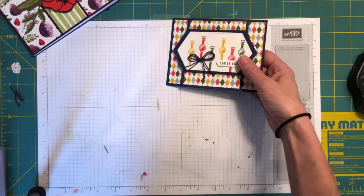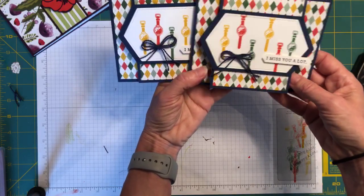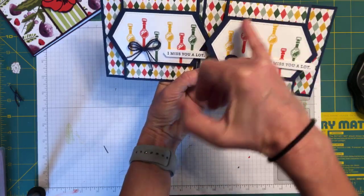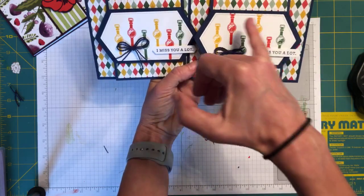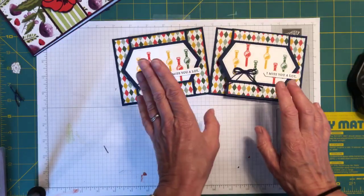'I Miss You a Lot,' 'I Miss Your Face' — perfect for today's times, isn't it? And here's the one that I created ahead of time. The only thing I did different there is the wristbands are higher, and I actually think I like it better — I like it better with them going off a little bit. Don't go away because we have another card — we're going to do two versions.